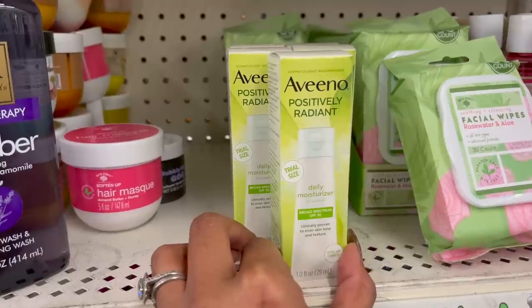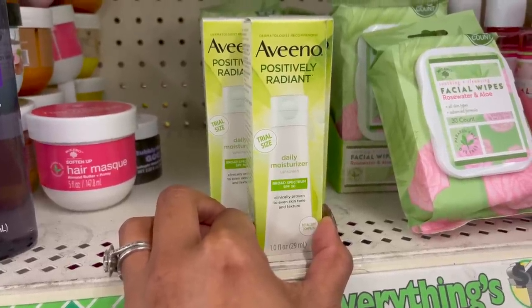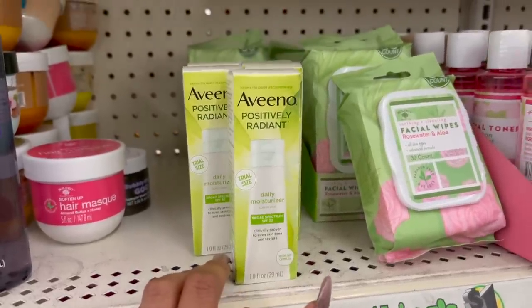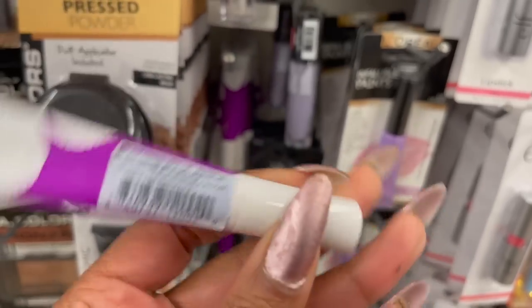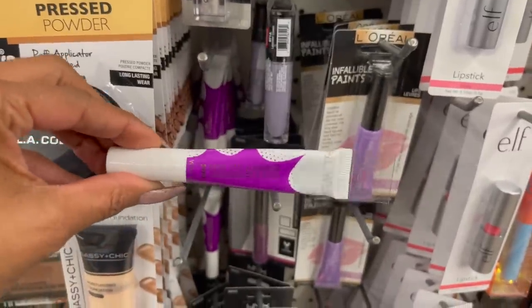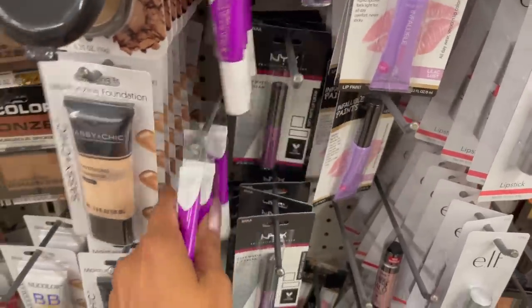These definitely look new by Aveeno — it's the Positively Radiant Trial Size daily moisturizer, broad spectrum SPF 30. You get one fluid ounce. For a dollar, that's a really great deal for a name brand like Aveeno — they have quite a bit here. And this is definitely new by Flower Cosmetics — it's the Pop Fanatic Vinyl in Shazam LV6. Isn't this a pretty purple? They have quite a few at this location.